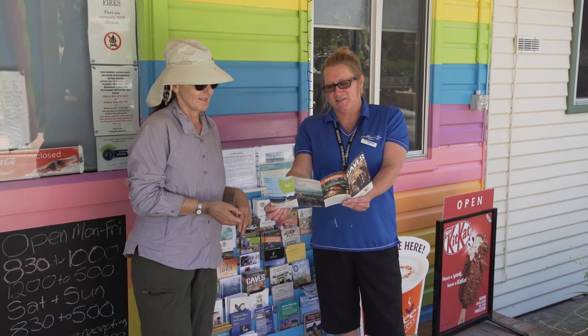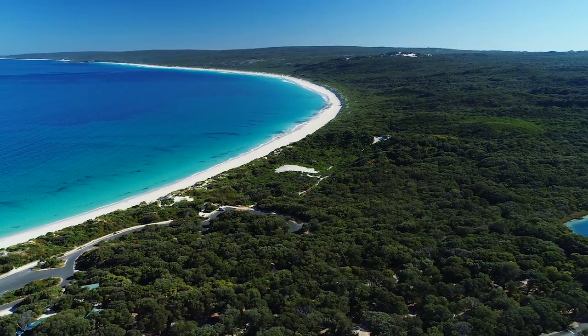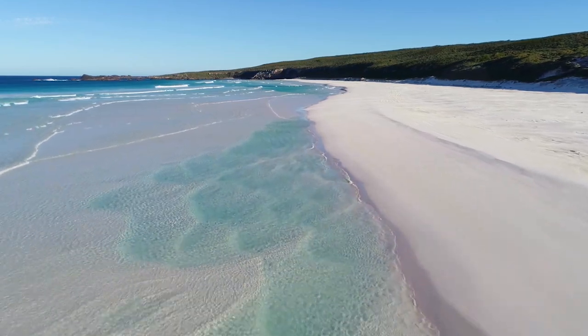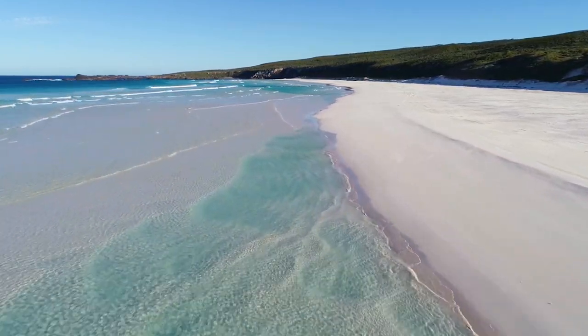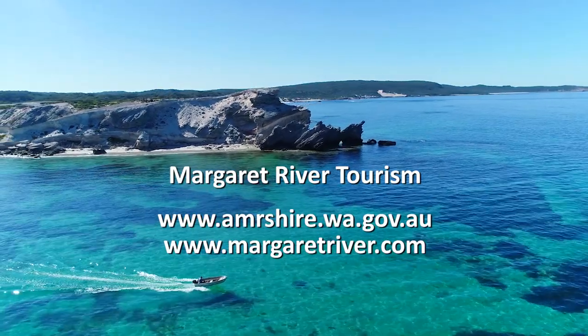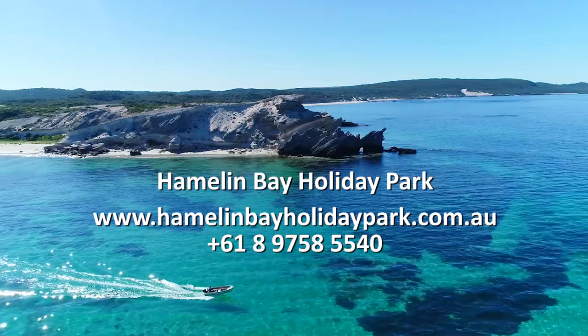The Margaret River area has been chosen as one of the world's top 10 regions. Hamlin Bay Holiday Park is the ideal place to discover it. For more information take a look at the Margaret River Tourism websites, or for booking information, the Hamlin Bay Holiday Park website.